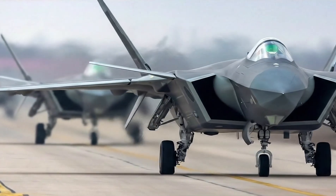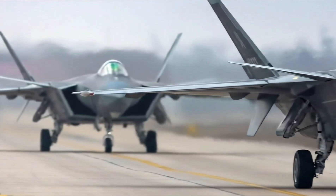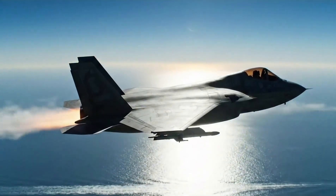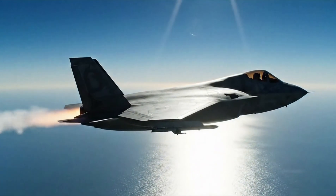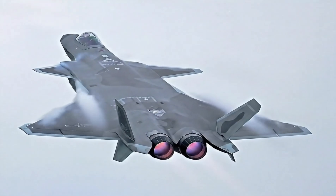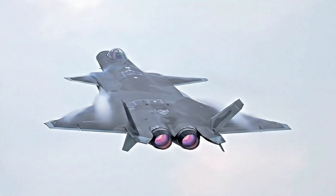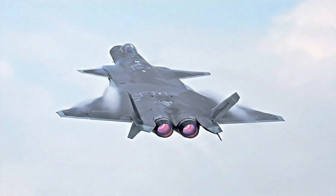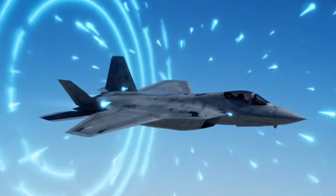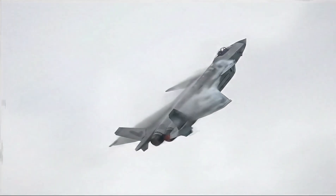Stealth is more than shape. The J-20's angular fuselage, canted fins, and radar-absorbent materials work together to shrink its radar cross-section. Canard foreplanes give it agility without compromising frontal stealth, a design choice debated among experts. Its intakes are shaped to hide engine blades from radar. Sawtooth panel edges scatter signals. Even its nozzles are shrouded to reduce infrared heat signature.